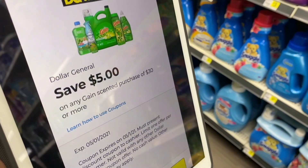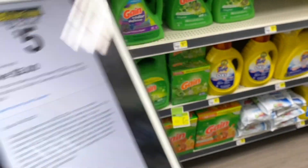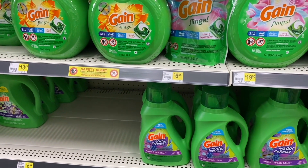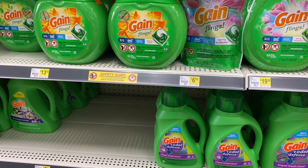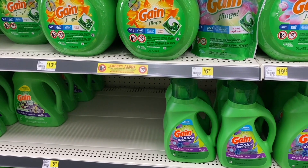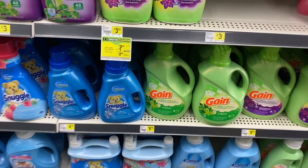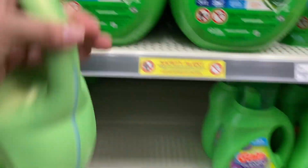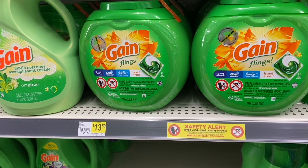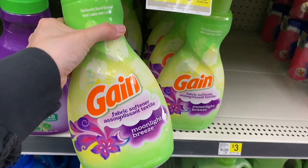Since I'm here in the detergent aisle, I'm going to give you another idea of purchase using the coupon of spend $30 and get $5 off on Gain products only. For this idea, we're going to combine it with the coupon of spend $25 and get $5 off. We're going to add one of these Gain Flings pods — these are $13.50 — and also a Gain softener for $6.95.